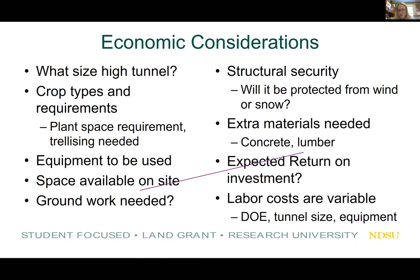Consider the crop types and their requirements, plant space requirements, and whether trellising is needed. Think about equipment to be used and tractor size — you might need a bigger high tunnel for a larger tractor. Also consider space available on site, the groundwork needed, and structural security. For wind and snow protection, we looked for the highest grade steel — 13-gauge with six-foot ground posts for maximum wind defense — plus we purchased extra wind brace kits.